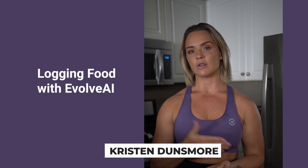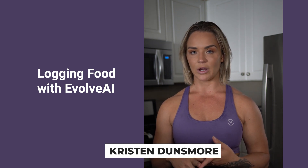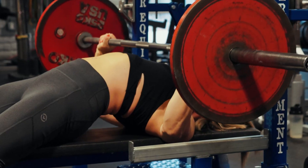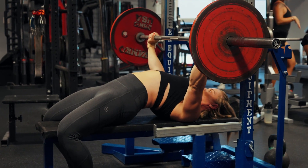What's up guys, Kristin Dunsmore here. As you all know, we just launched a nutrition component of the Evolve AI app, so I wanted to briefly walk you through good steps on how to log your foods. This morning I weighed myself — I was 72.1 kilos — and I added that into the app. I compete at 69, so I am currently in a fat loss phase with the intention of competing in September.